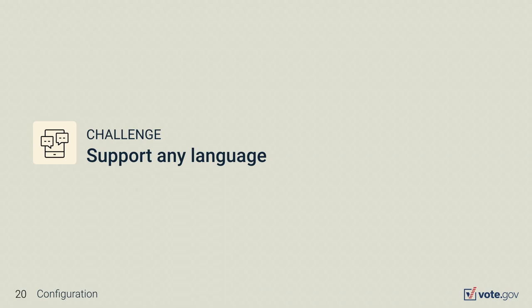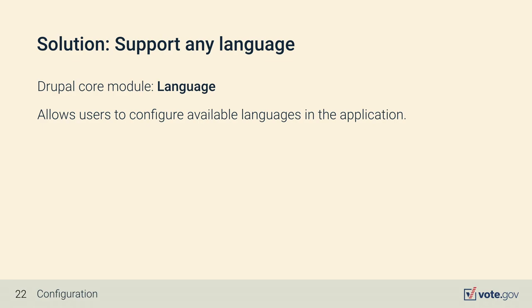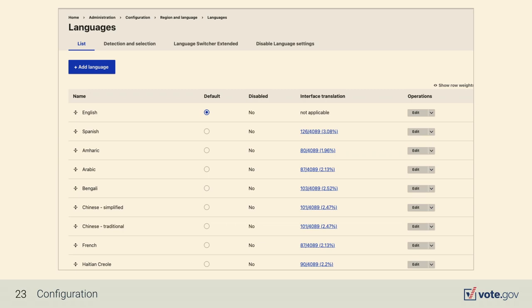Vote.gov started as a bilingual website — English and Spanish — and we've been tasked to expand the language offering to an undetermined limit, though we were unsure which languages we'd need to support. Drupal provides out-of-the-box configuration translation features and a list of contributed translation modules. We knew we had to plan for conditions such as right-to-left languages, languages with sub-tags, and languages with an unrecognized language code. Here's the core language module configuration page — you'll notice Chinese Simplified and Chinese Traditional as examples of sub-tags.